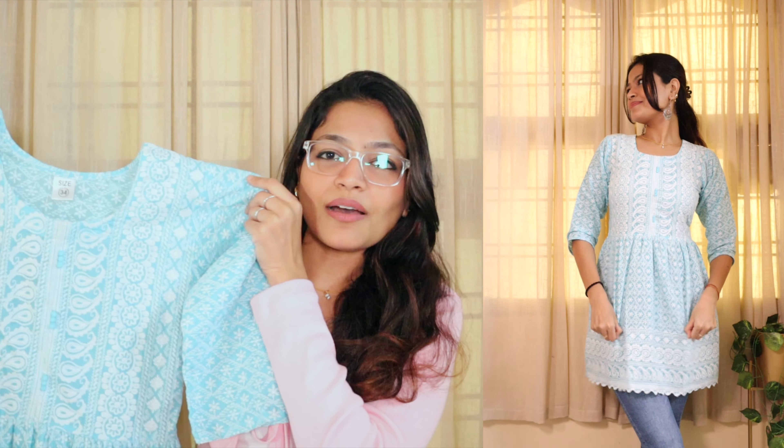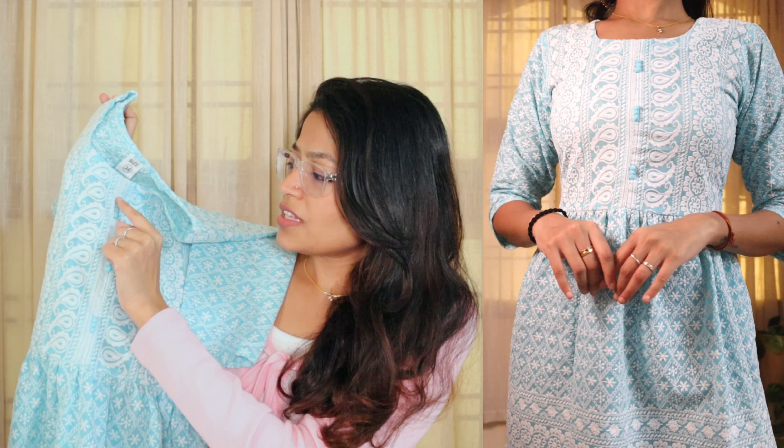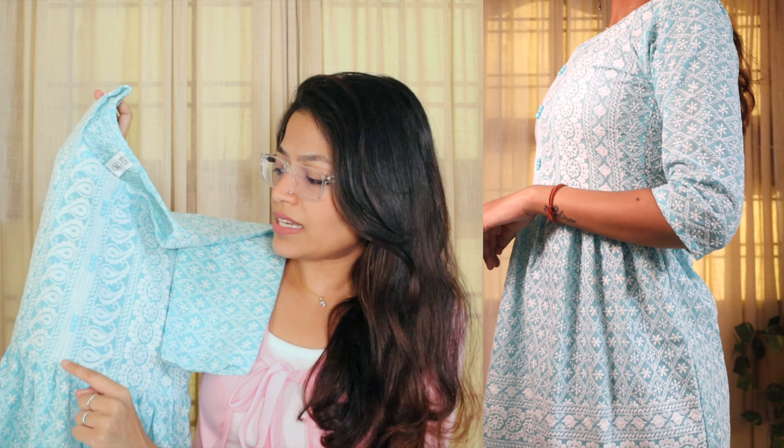Hi guys, welcome back to my channel! I'm Neha and I'm back with another video. If you're new here or haven't subscribed yet, please hit that red button down below and subscribe. Give this video a big thumbs up if you like it — I know you guys like my Amazon short kurtis haul.